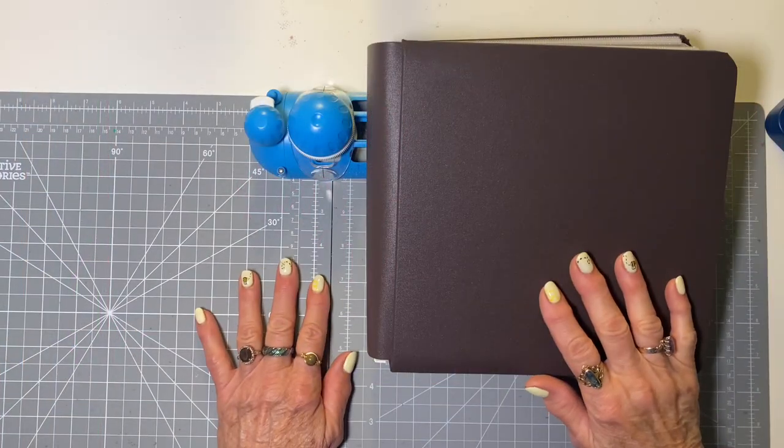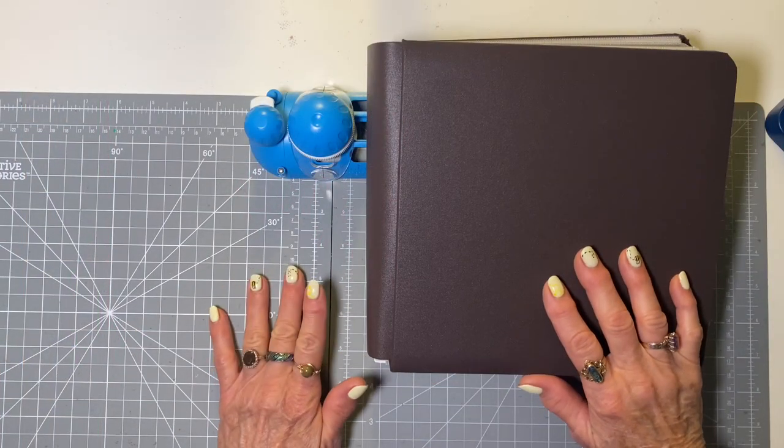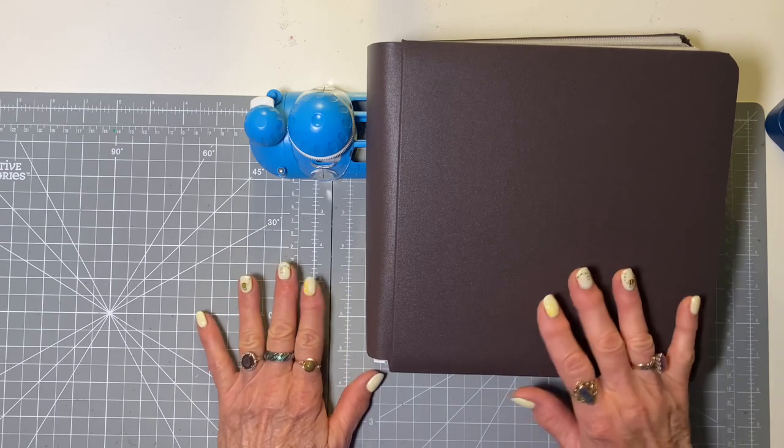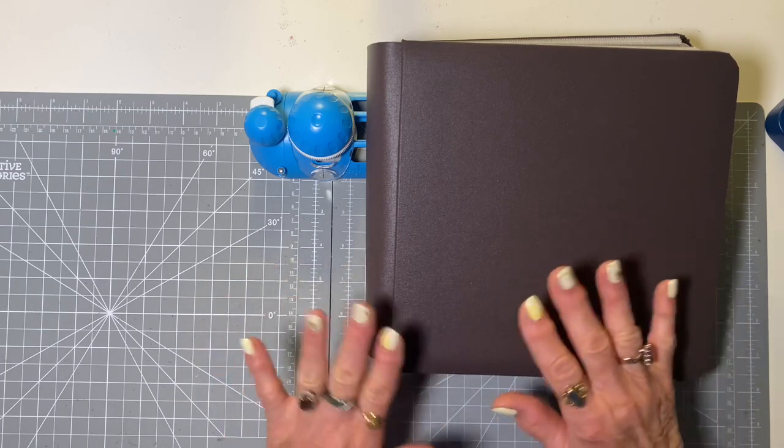Hi, scrapbookers and creative friends. I'm Linda Patouk, a Creative Memories Independent Advisor in Jupiter, Florida. And today I want to share with you just a little flip-through of a little album I made.